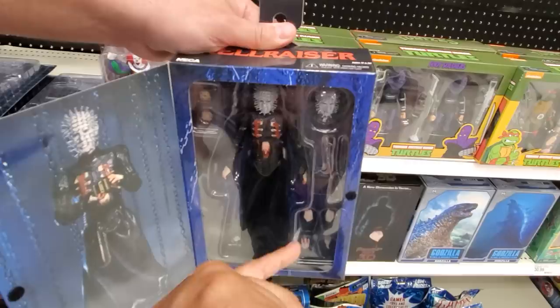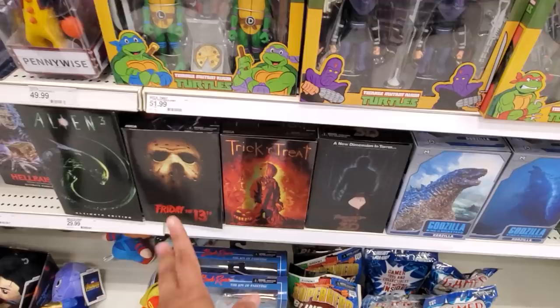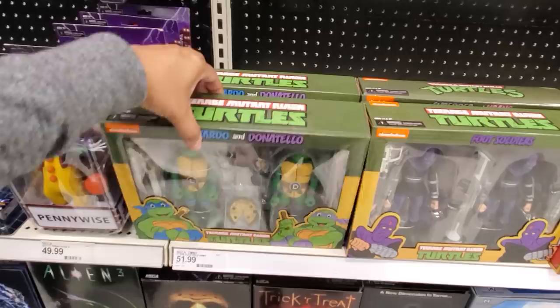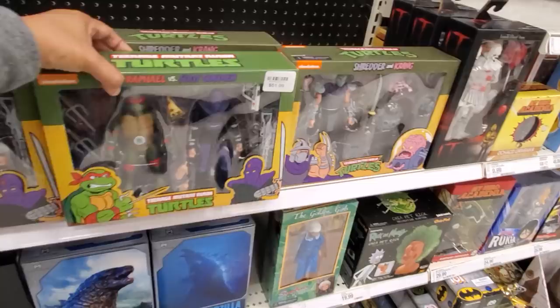Spirit Halloween used to have a really good Pinhead animatronic and I don't know what happened. They said they used to do really well with animatronics and then it got crappy. We have Sam from Trick-or-Treat, Friday the 13th, and all the Turtles seem to be here — Leonardo, Donatello, the Foot Soldiers, Shredder, and Krang. That's cool. I wish they had Bebop and Rocksteady.